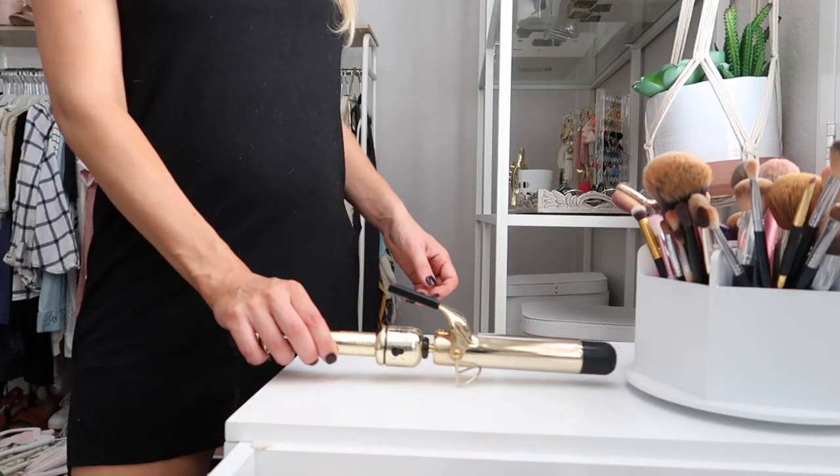Some days I break the blow-drying and curling into two separate days — I'll blow-dry and go for the straight look one day, then curl it the next for an event or filming day. But on a day like today, I blow-dry, curl, and do my makeup all in one sitting. After I blow-dry, I turn my curling iron on, and while it's heating up, it's time to do my makeup.